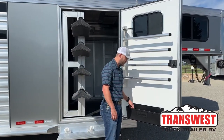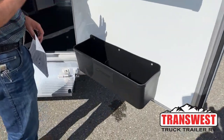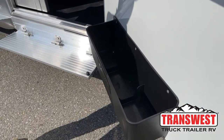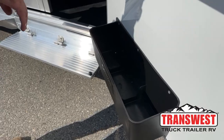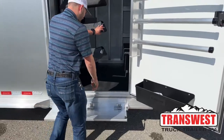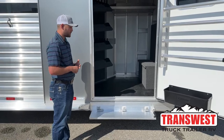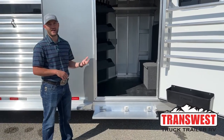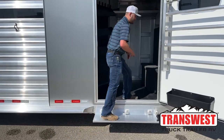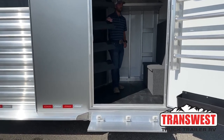Below that we do have our three-compartment brush tray. It is separated into three little compartments and they are drainable as well. So if you have a fly spray that leaks or something like that, it is going to contain it to one of these three compartments to keep your other stuff from getting nasty, and it's also going to drain out the bottom. We do have a full fold-up step equipped on this big door — pretty much anything we're ordering for inventory, we are throwing a fold-up step on any tack rooms. It eliminates about eight inches of having to climb into this trailer, and is held up by one of those gas pistons as well.